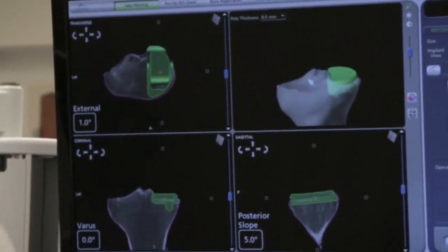MAKOplasty is a great operation for the right patient. Specifically, MAKOplasty is indicated when you have isolated arthritis to one part of the knee. Every time I see someone with arthritis to their knee, we talk about the possibility of MAKOplasty. Unfortunately, however, MAKOplasty is not the perfect option for everyone. If patients have arthritis involving their entire knee, it's probably not the best idea and those patients are often better served with a full knee replacement.